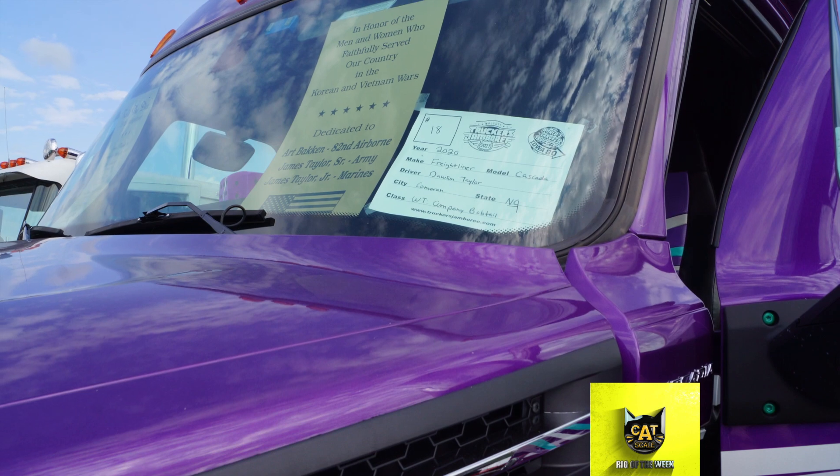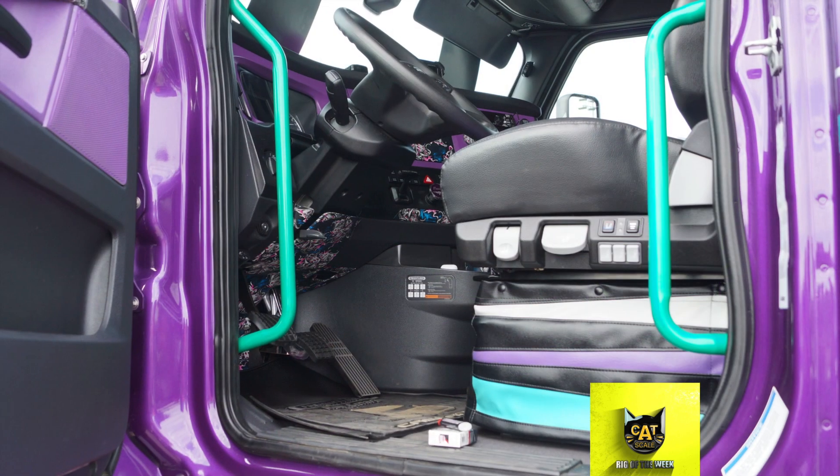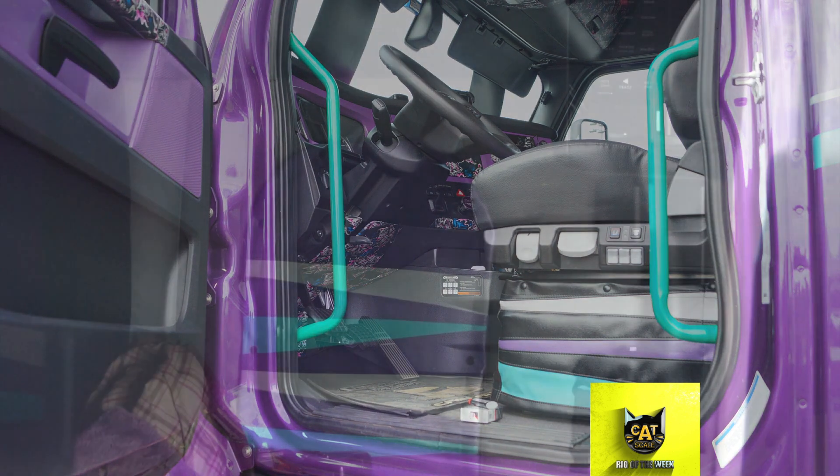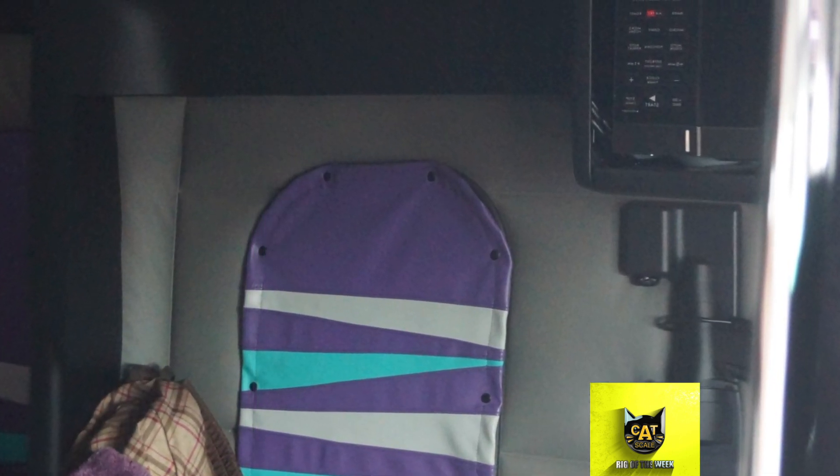I wanted it to be a unit where the inside matches the outside. And believe it or not, every color you see matches — it's in there, it's out here. It's out here, it's in there.